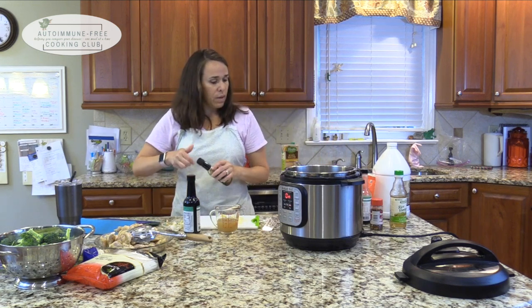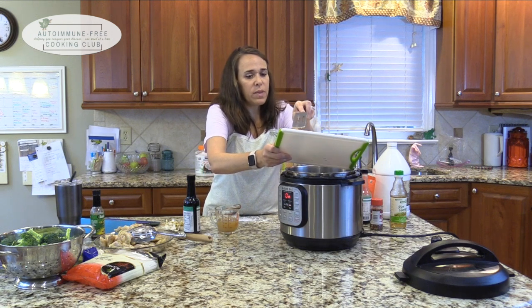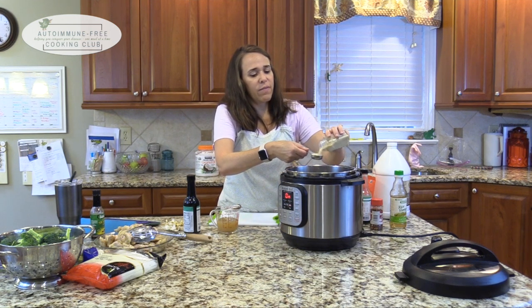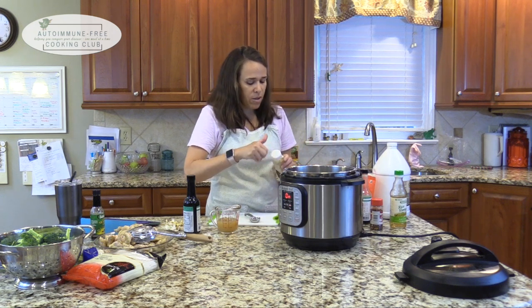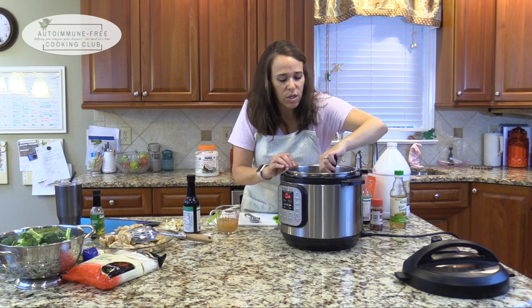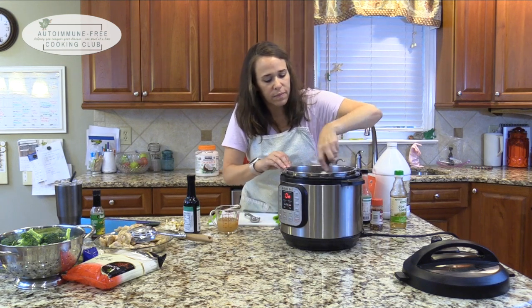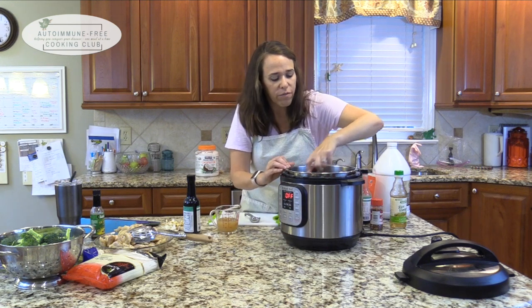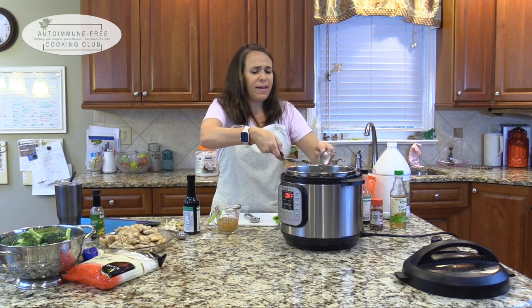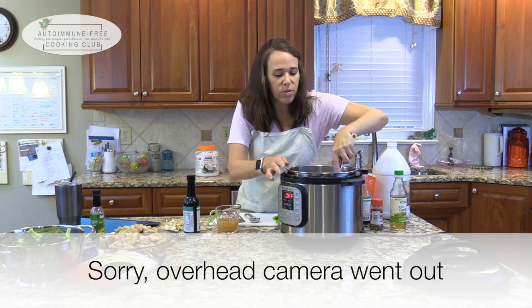I use sesame oil in my egg roll in a bowl - it just adds a really good flavor. In go the ginger and garlic - you don't want your ginger to burn so be careful. Then add a tablespoon of sesame seeds; it's kind of an arbitrary measurement, it could be more. Just give this a stir. This is really hot so I'm going to go ahead and turn it off - there's plenty of heat still here. You can see how it's starting to brown - it just takes a minute. You want to toast your sesame seeds.